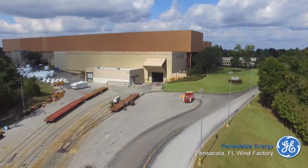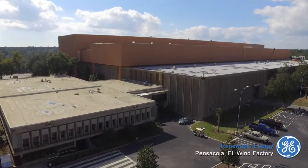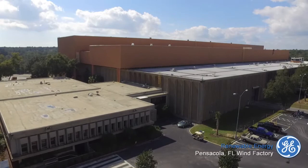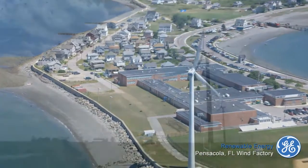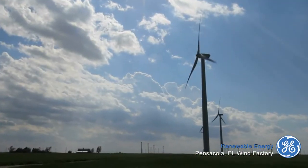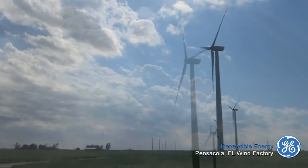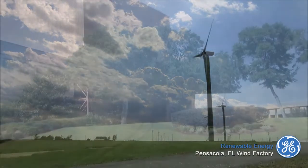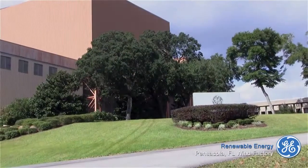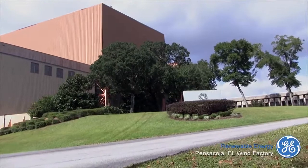This plant is more than a manufacturing marvel. This facility not only provides jobs and economic opportunities for the region — it produces a future. A future of clean, renewable energy, a future that helps protect our planet for generations to come. There is no question that this facility is helping to change our world with incredible products made right here in Northwest Florida.